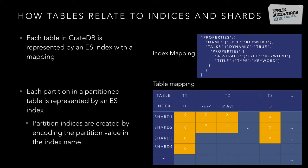For example, you can have three tables — T1, T2, T3. T1 has an index called T1 with four shards. T2 has separate indexes for every day — T2 day one, and so on. This is how tables correspond to Elasticsearch indexes.